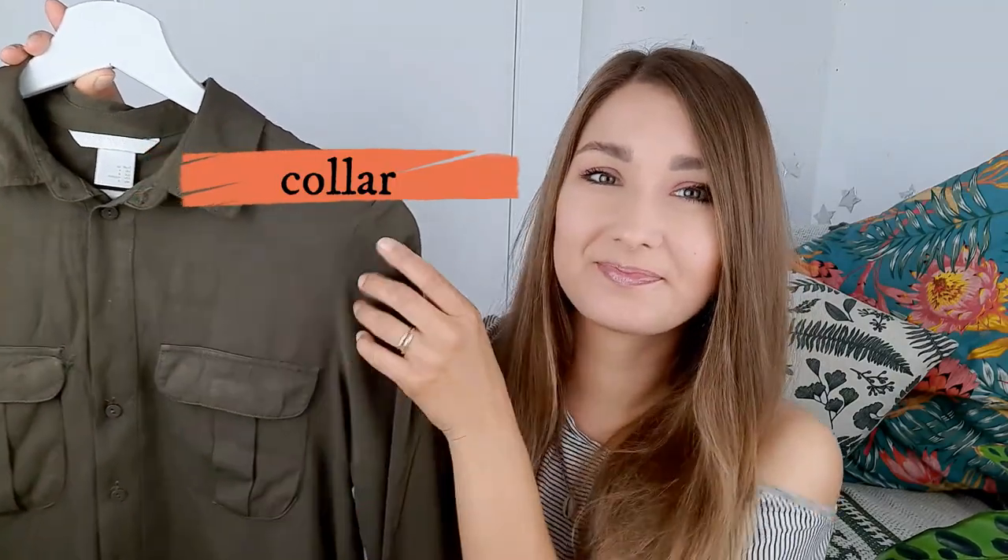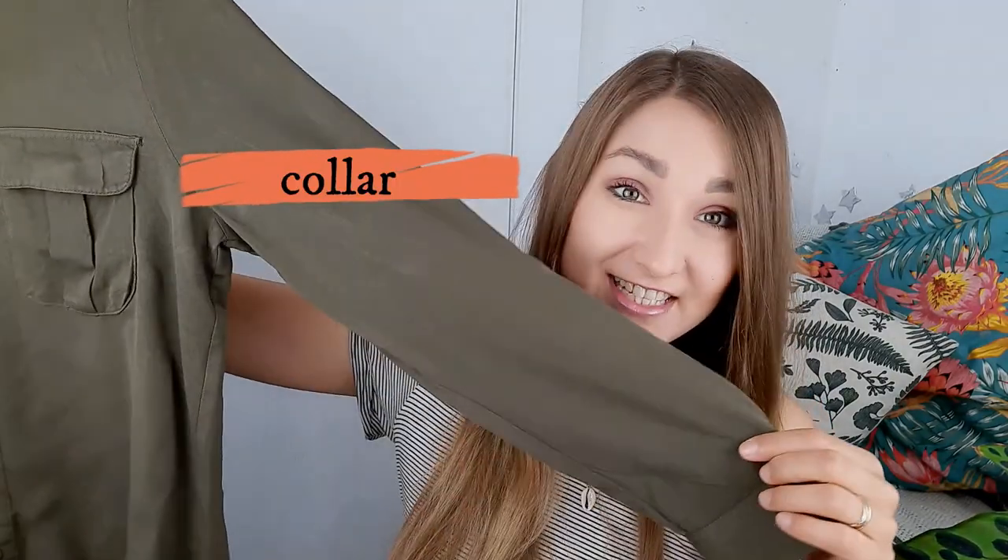This part of a shirt is called a collar. This is a sleeve and this is a cuff.